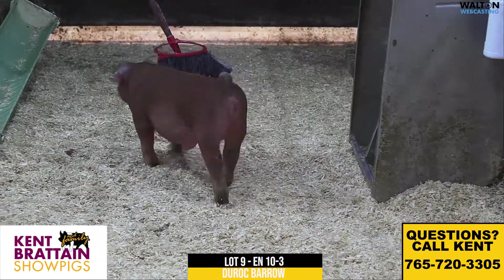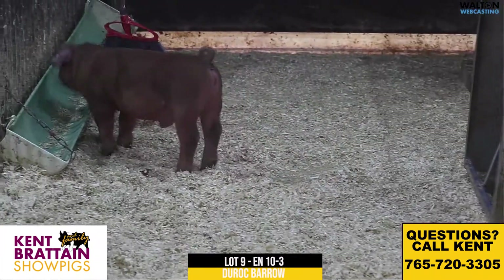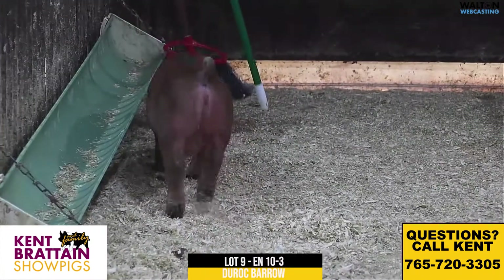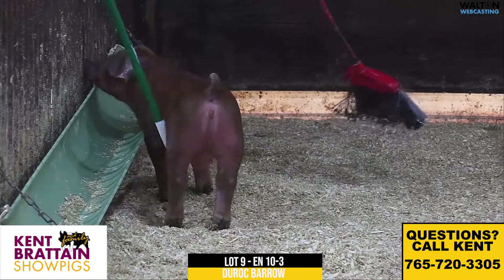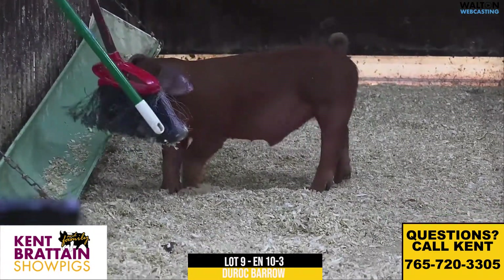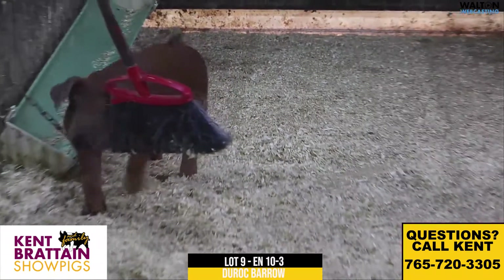This is the 10-3 Duroc Barrow — he's lot 9. These are Jimmy T, Bomb Squad in styles. The mother of this one was actually the reserve Duroc Guild at Woodward District Show in 2020. Grandma has plenty of accolades behind her, including raising Well Water, who stood at Purple Power.